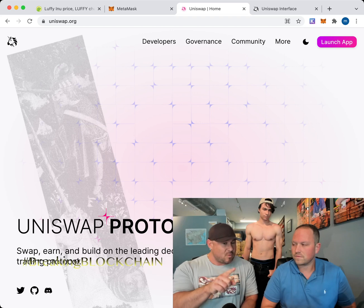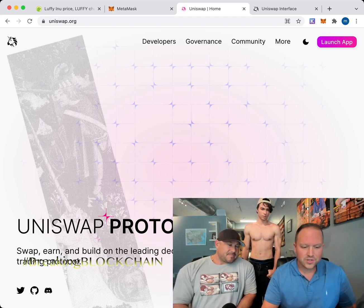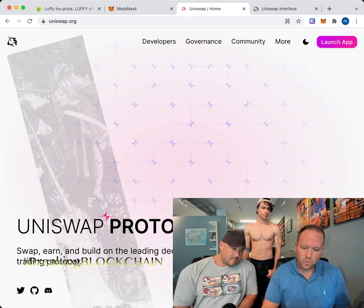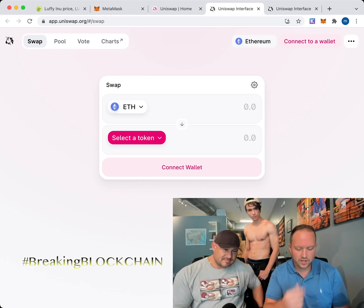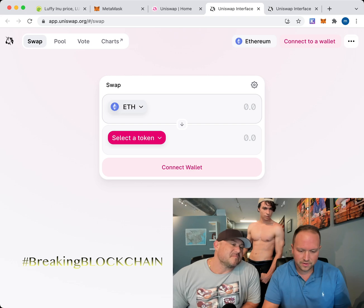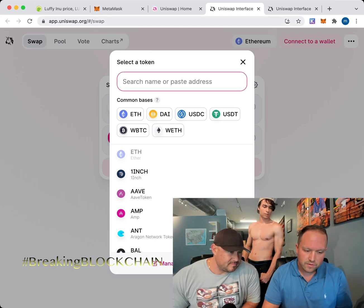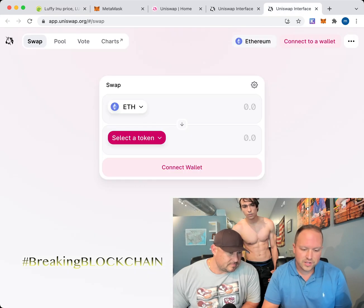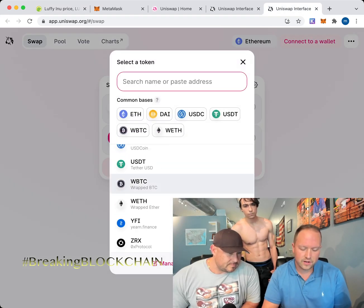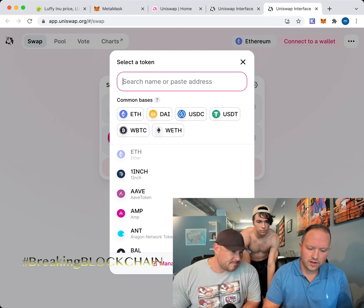Once we're on Uniswap, click 'Launch App' to get to the main application. You're going to choose Ether as the token you want to swap from, and then select your target token. If you scroll through the list on Uniswap, you'll never find Luffy — there are thousands of tokens. That's why we copied the contract number from CoinGecko, so we can enter it directly in the search box.